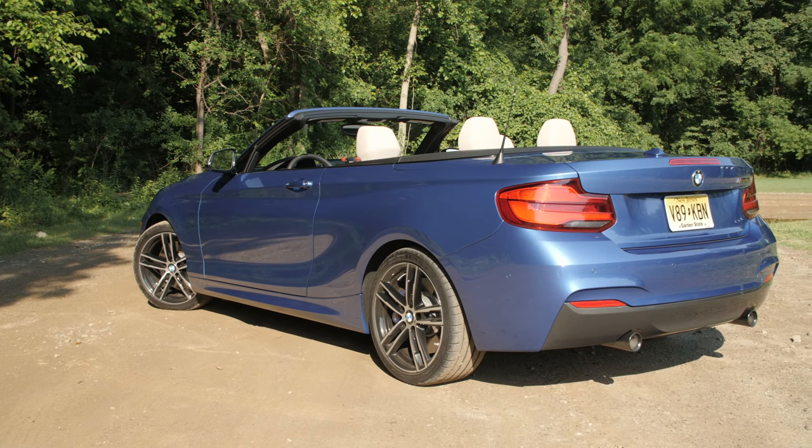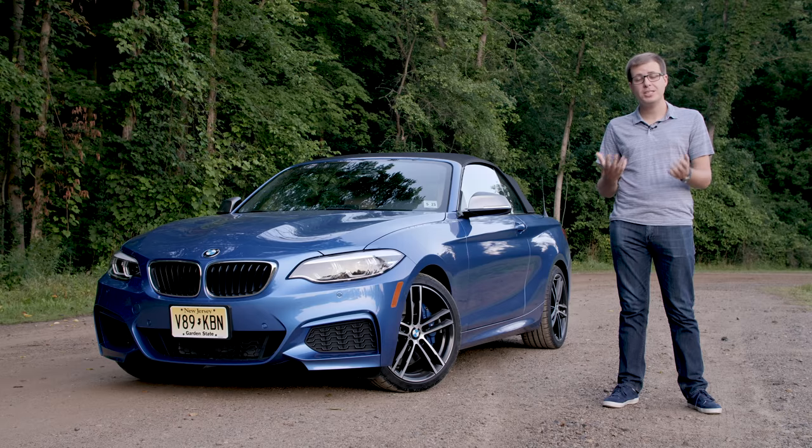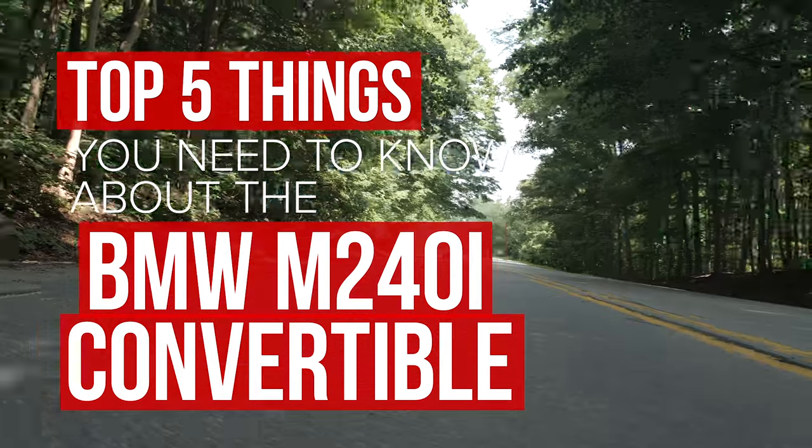BMW makes a lot of different vehicles, but I think the 2 Series family is the most exciting for car enthusiasts. It's reasonably affordable, yet packs a whole lot of performance into its two-door coupe or convertible package. Here are five things you need to know about the BMW M240i convertible.